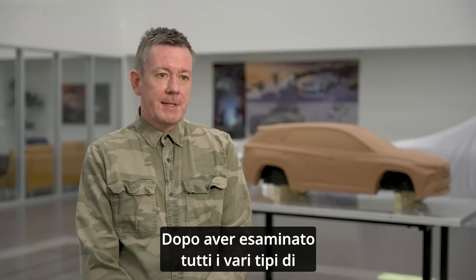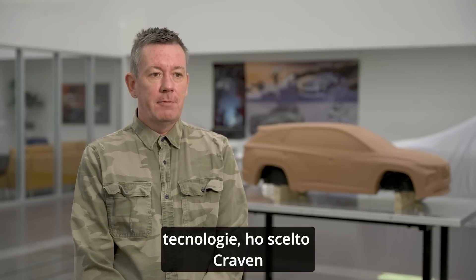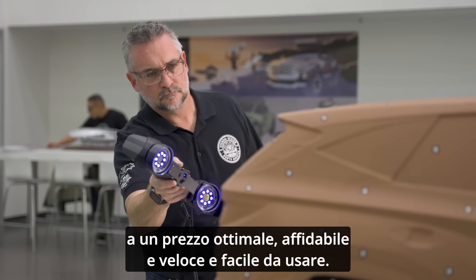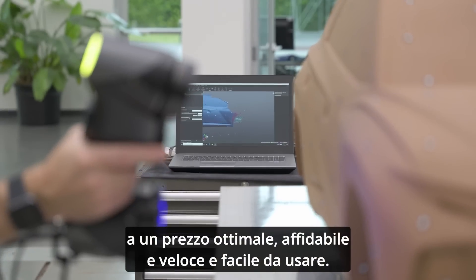Upon doing my investigation into all the different types of technologies, Creaform came out on top for me. I realized they had a very good product, a very good price point that was reliable and very fast and easy to use.